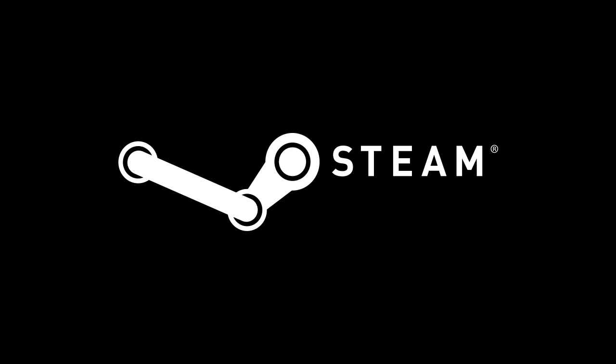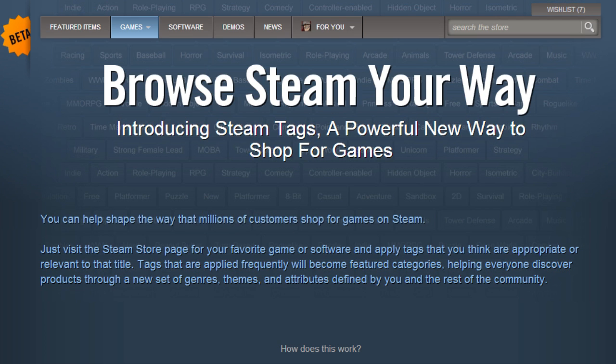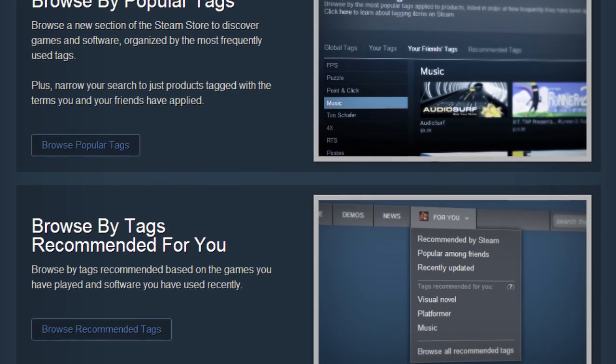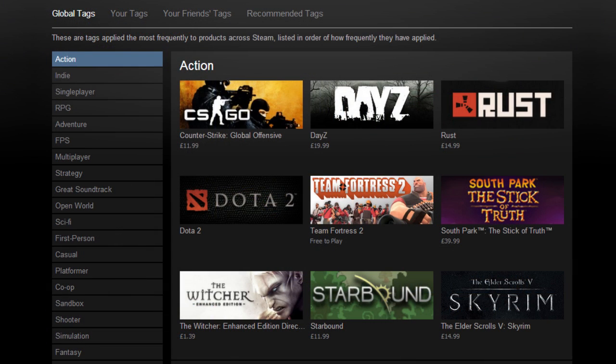The Steam Store continued to expand this past week with an all-new feature known as Steam Tags, which, as the name suggests, allows users and developers to apply descriptive labels to games and software titles. Tags can be applied to titles to better categorize games based on particular traits, themes, attributes, and genres. Users are free to tag games or software with whatever terms they wish, and regularly added tags will then become publicly visible as popular categories.